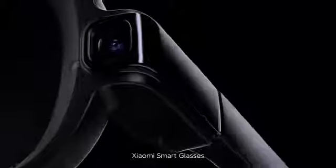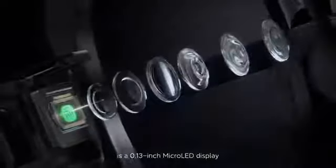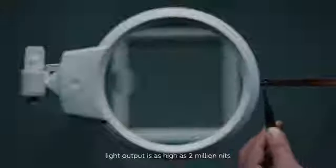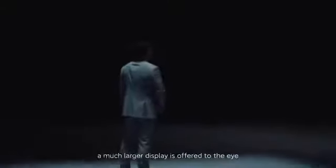Xiaomi smart glasses use optical waveguide technology for lens display capabilities. At its core is a 0.13 inch micro-LED display, smaller than a grain of rice, with light output as high as 2 million nits. Through reflection and diffusion of the optical waveguide lens, a much larger display is offered to the eye.